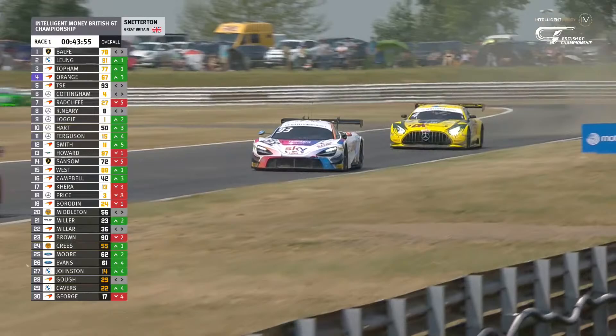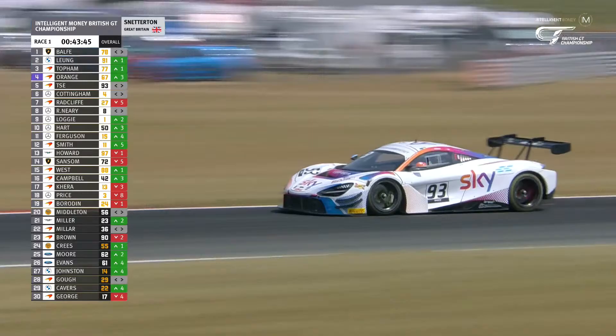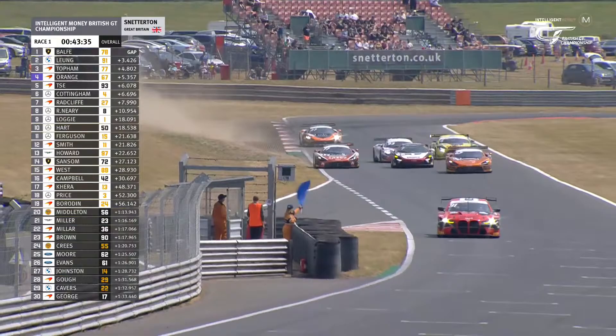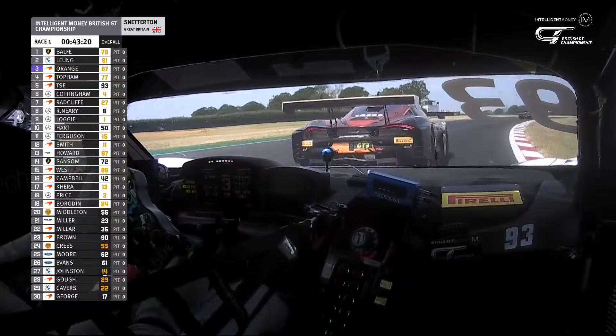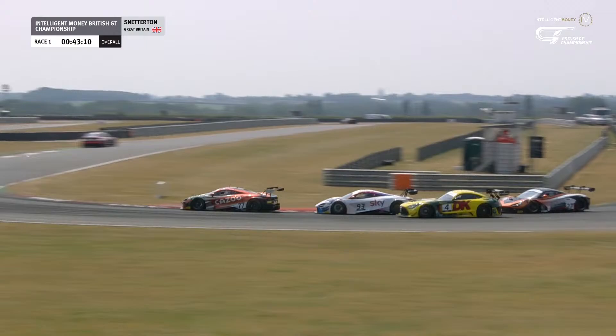Kevin Say dips a wheel on the grass coming out of Nelson, nearly loses control completely. Simon Orange for the podium is the next thing to watch — he's relentlessly charging through the order. Matt Topham gets delayed by Kavi Jundu and goes straight on; Orange gets the better exit. Topham squeezed offline, couldn't get the car stopped. Four cars abreast across the line as Cottingham also buys back into this. Kevin Say draws almost alongside Topham then ducks back in line. Matt Topham is now off the podium — you can see that rear diffuser flapping around as described. He got forced offline into Murray's and straight onto the grass.